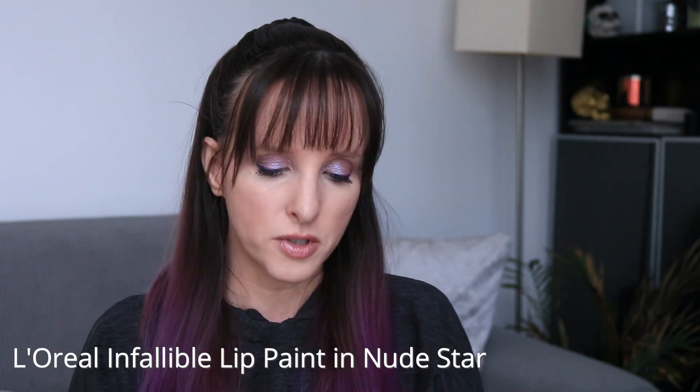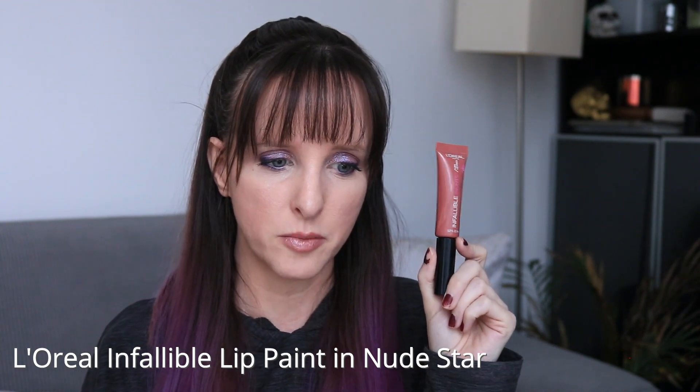The next one is another older product — this is the L'Oreal Infallible Lip Paint in Nude Star. Kind of like the Revlon product, this will be done when I say it's done. It's already drying out, and I feel like it won't be cleared out all the way. But I like this product — it can go on sheer, it's got a nice lemony kind of scent, and I enjoy wearing this color. It's a product I just want to use and move out of my collection. I don't know if they still sell these anymore.